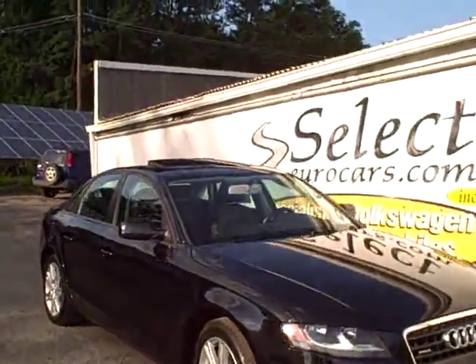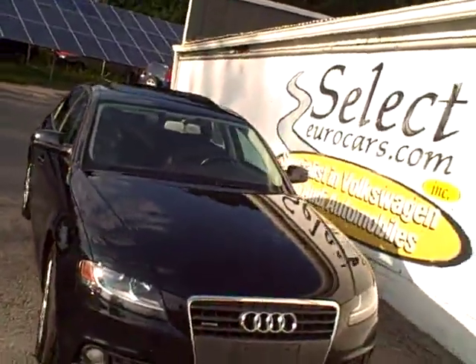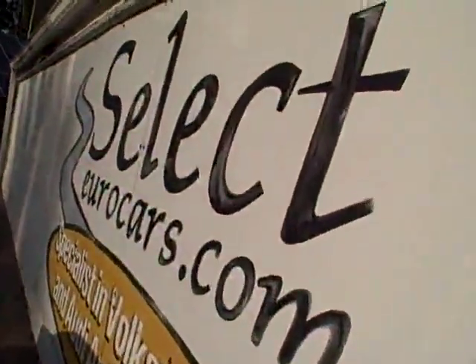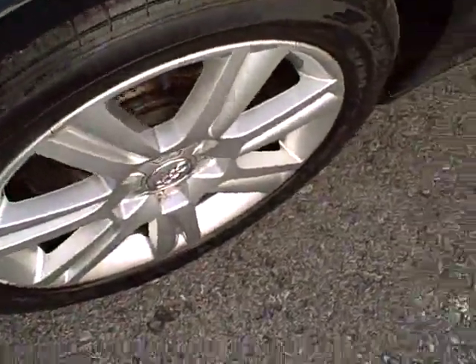2010 Audi A4 Quattro all-wheel drive all the time — black and beautiful, six speed — available here at Select Eurocars, where we've specialized in Volkswagen and Audi for 35 years. We're open seven days a week.